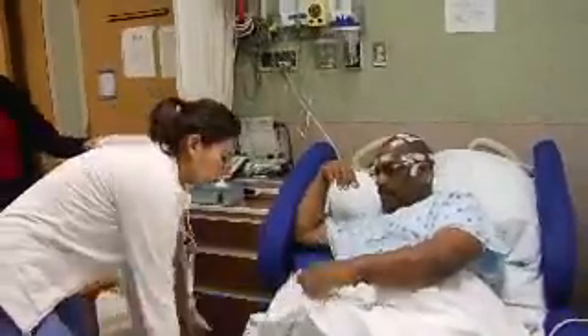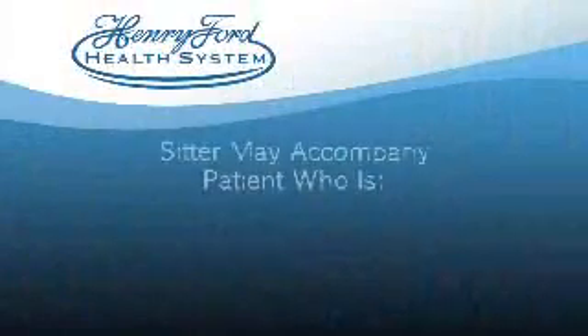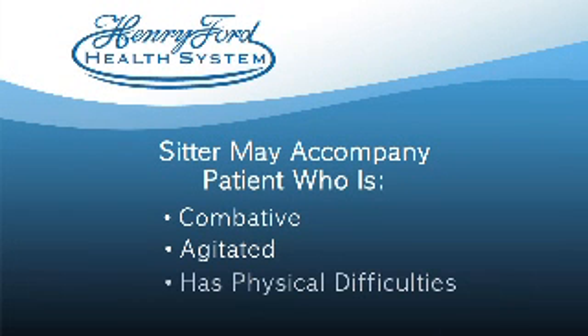Your safety is our priority. Although there is 24-7 monitoring, the risk of an injury does exist if requested precautions are ignored. Adequate assistance may be requested while you are getting up or using the bathroom. The door will be fully or partially opened while you are alone in the room. If required, a sitter may accompany the patient who is combative, agitated, or has physical difficulties.